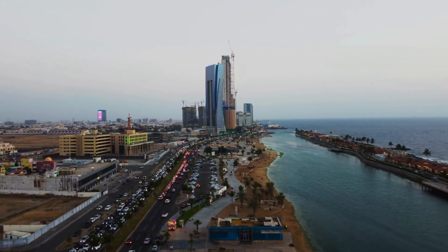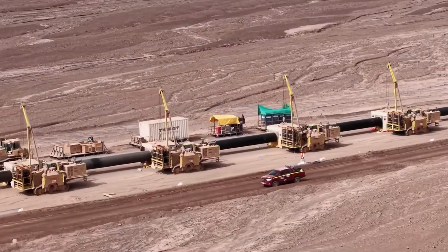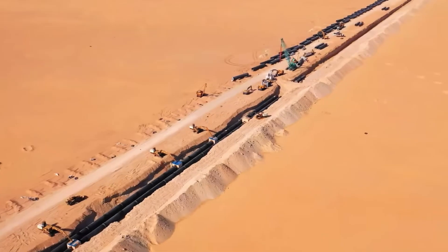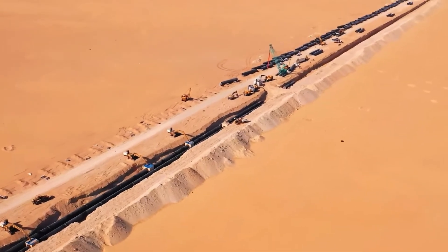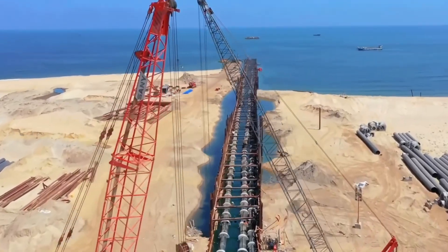Saudi Arabia chose the harder but proactive path — using technology to turn seawater into freshwater, then building a massive pipeline network to distribute it across the country. From that moment on, artificial rivers began flowing through the desert.